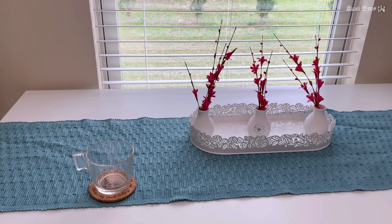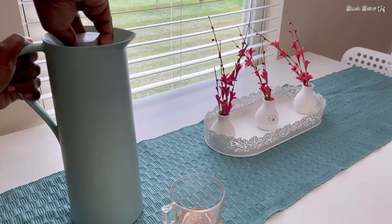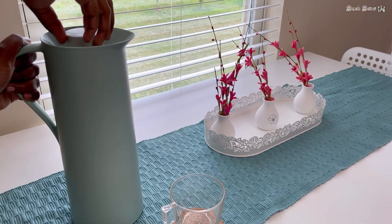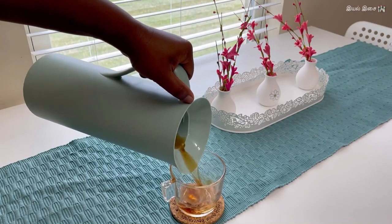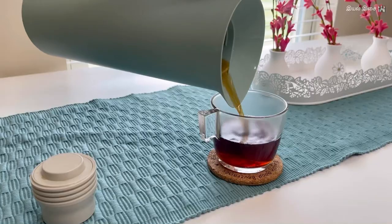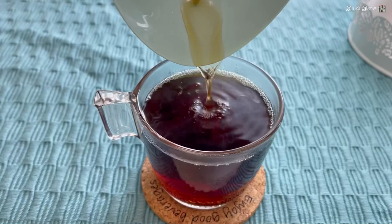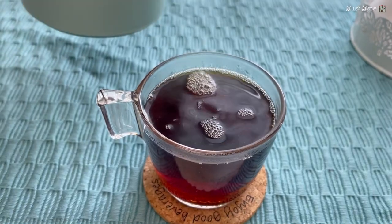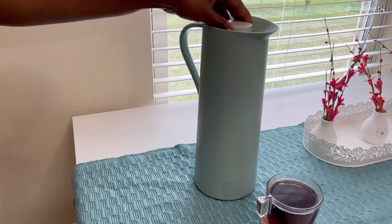Number one: vacuum flask. The flask is 34 ounces, which is quite big enough for the family. It is a cool tone of light green and it looks good on the dining table. It keeps the content cool or warm for a long time. I later realized that I don't need to remove the lid entirely to pour. If you are looking for a good thermos, I would recommend buying this for just $4.99.